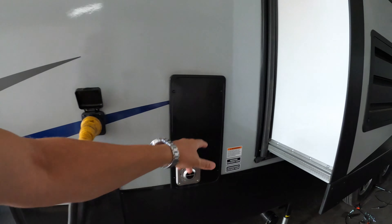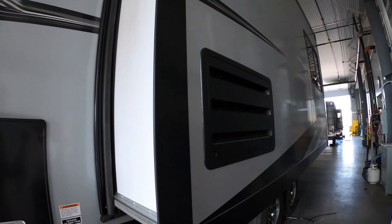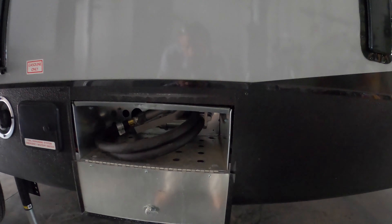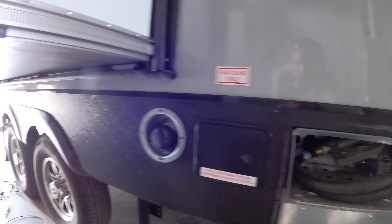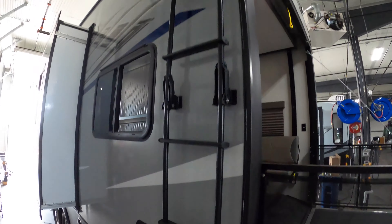Water heater, furnace vent, nice big slide out. And this is a 6-point electric level system. In the back here we've got your fuel station, fuel fill, shut-off switch, and roof ladder on the side.